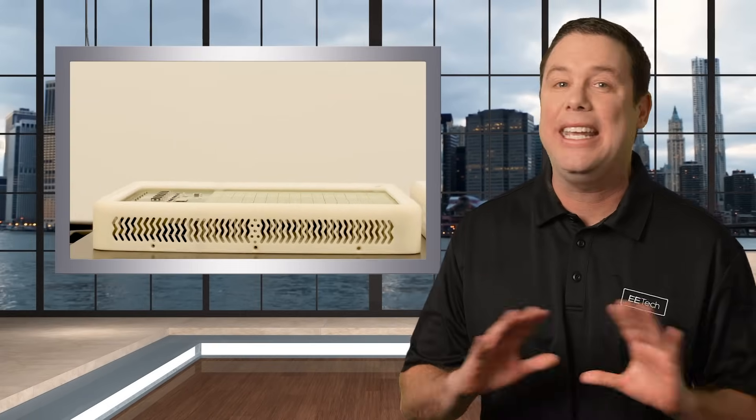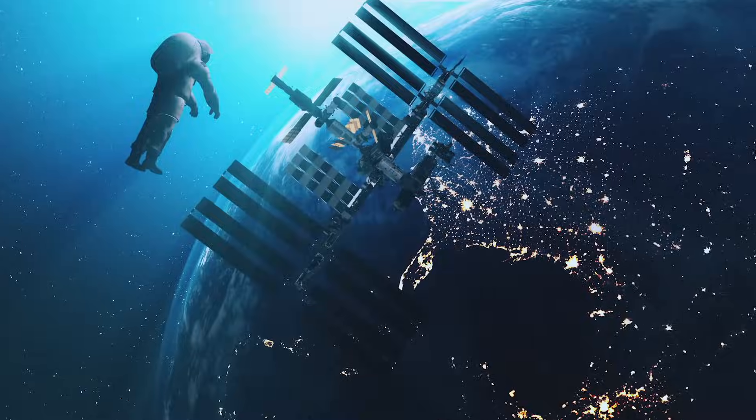Guru's wireless power system is a game changer for drones and works wonders in applications like consumer electronics, wearables, and satellites, though it's probably not the answer to win over the girl of your dreams.